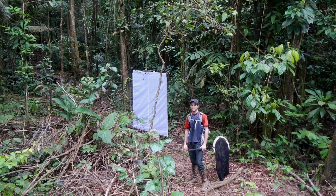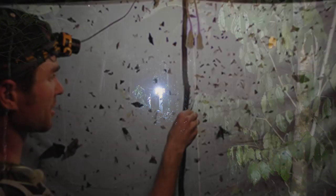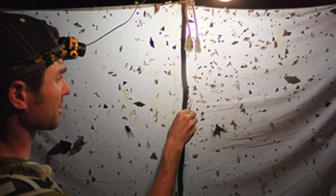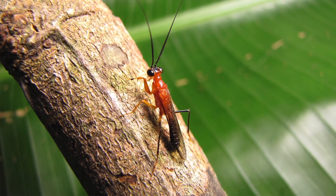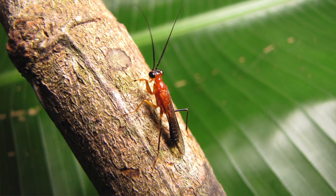We set up a very large light trap, which attracts insects kind of like your porch light on a house attracts insects. We waited a little bit and there were a lot of other insects coming in — a lot of them were beetles, wasps, flies, other species of praying mantis — and then this tiny little thing came in that was bright orange with a little black head and a little black abdomen, and it ran around on the sheet and it looked just like a little wasp.